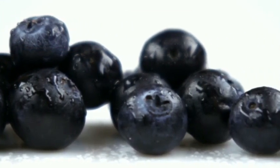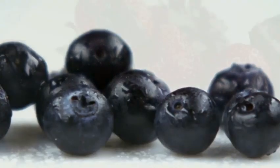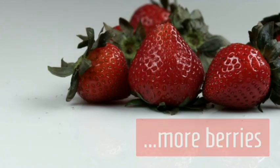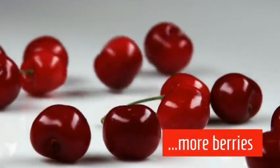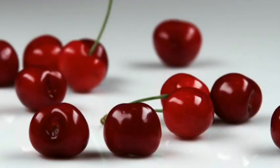These berries can represent any fruit in the berry family: strawberry, cranberry, blueberry, raspberry — any of your berries. Cherries are included. These brightly colored fruits boost immune system function, increase antioxidant activity, as well as cancer-fighting activities.